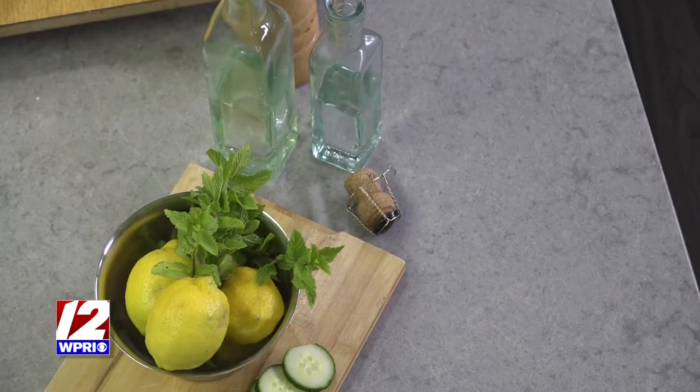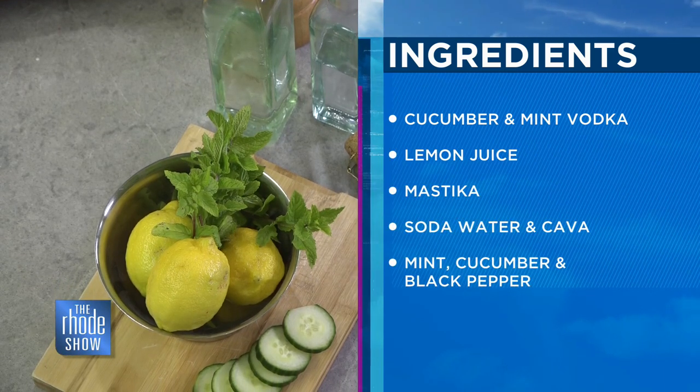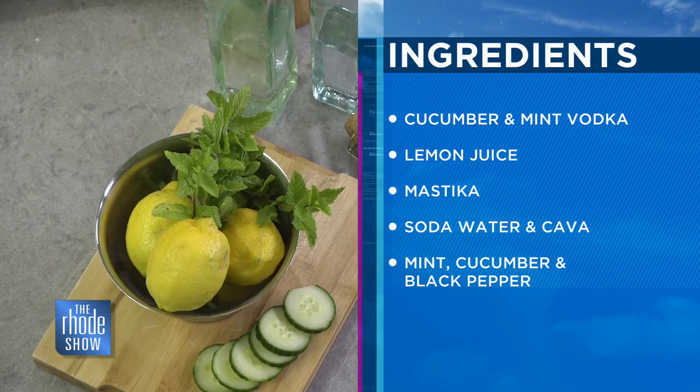We use Kettle One Cucumber and Mint. Mystica, which is a liqueur that you can only find in Greece. It comes from an evergreen tree. So does it have like a minty, a different flavor to it? This has more like a cucumber, anise, herbal flavor. Really fun to play with. Big in the Mediterranean as well.